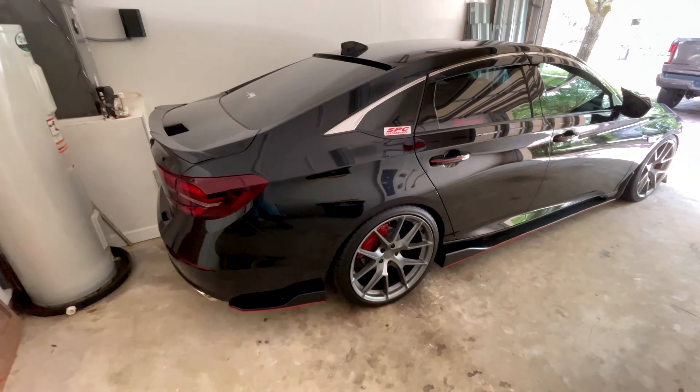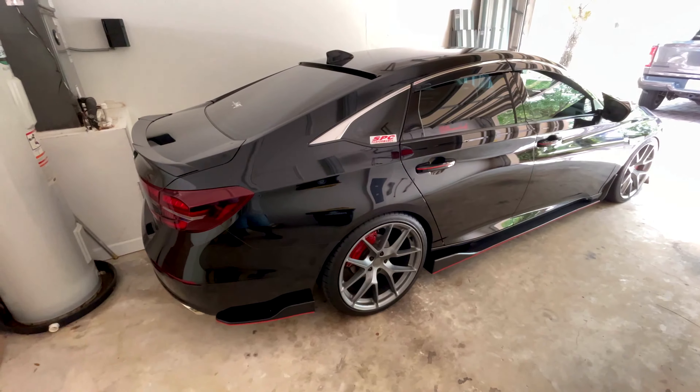Hey guys, just wanted to give you an overview of my car. This is a 2018 Honda Accord LX, and I've done quite an amount of upgrades on it.